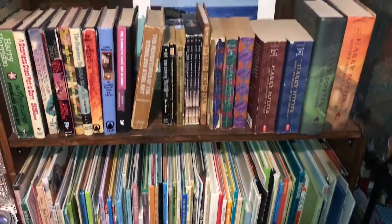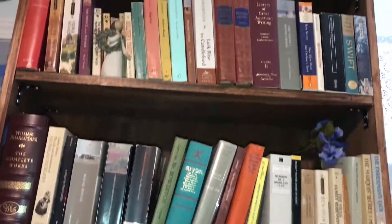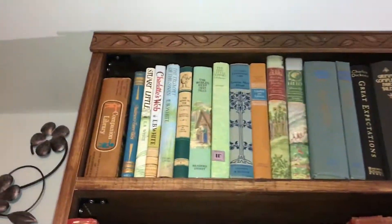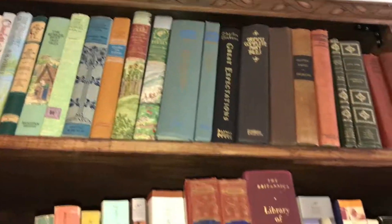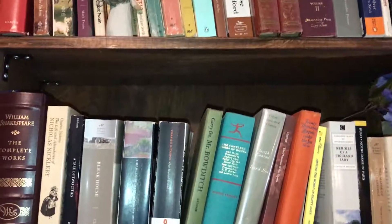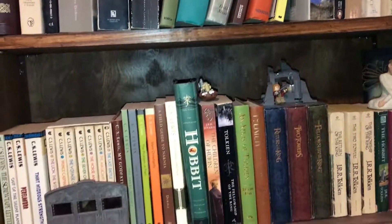So these are our eight foot bookshelves. They go floor to ceiling. My wife designed them and then I put them together. We have the classics going down, then more classics, and then here we have the C.S. Lewis Tolkien shelf.